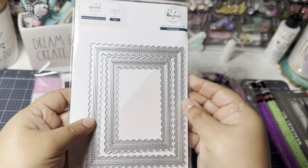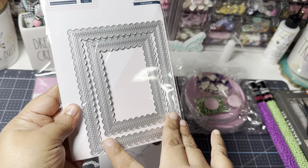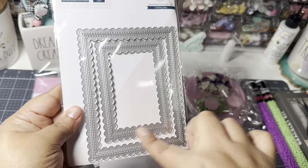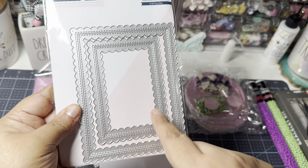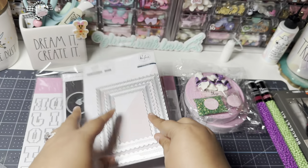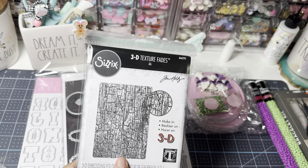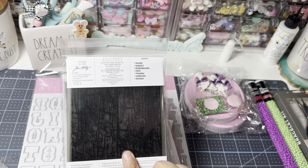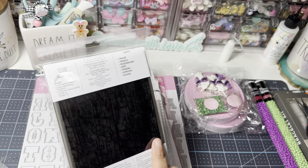I picked this up from Pinkfresh Studio — it's basically just a scallop card front. I needed this for cards and I like the scallop edging. I was enabled by someone on YouTube who made a shaker with this, so I picked it up as an essential die. The only thing I ordered from Tim Holtz's collection was this 3D embossing folder. I saw a couple of people make images with it — it was very distressed, and I figured using my Distress Oxide inks, this is going to be perfect. I got that from Tim Holtz's new release off of Amazon because it was cheaper with free shipping.